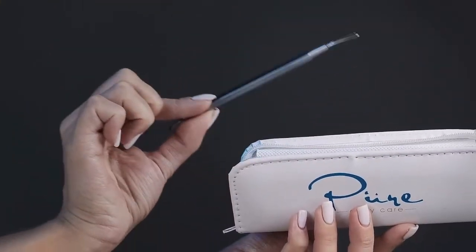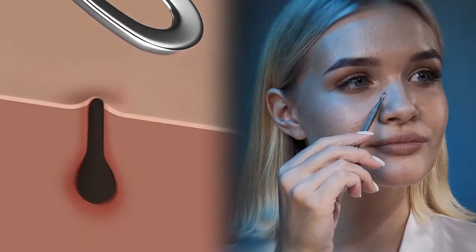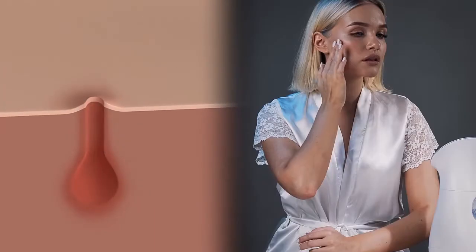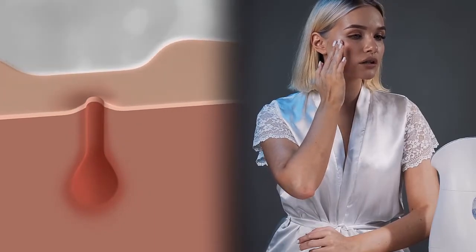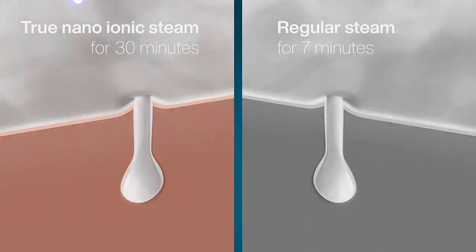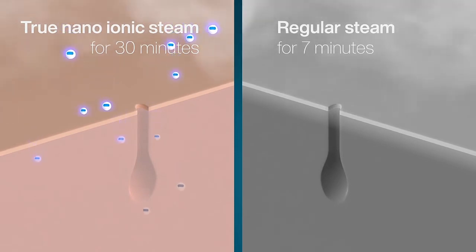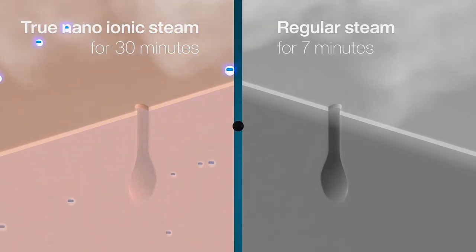Use the included 5-piece Skin Kit to remove skin impurities immediately following facial steaming sessions. Now take advantage of the newly created ionic channeling pathways to deliver your preferred beauty creams and serums into the deeper layers of the skin, so you can be sure you are getting their maximum effect.